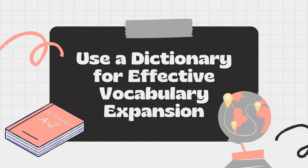Welcome back to our channel. We're diving into a topic that can transform your language learning journey: using a dictionary for effective vocabulary expansion. Whether you're a language enthusiast or a student looking to boost your English skills, this video is packed with valuable insights to help you on your way.